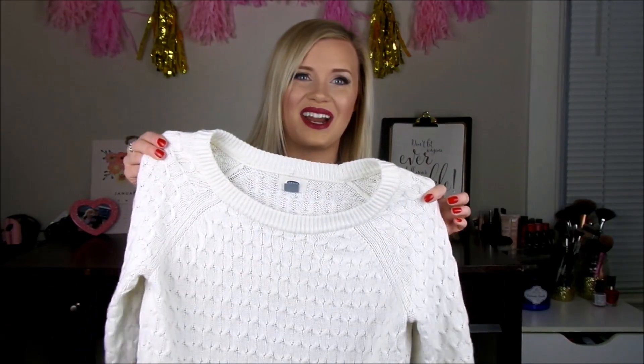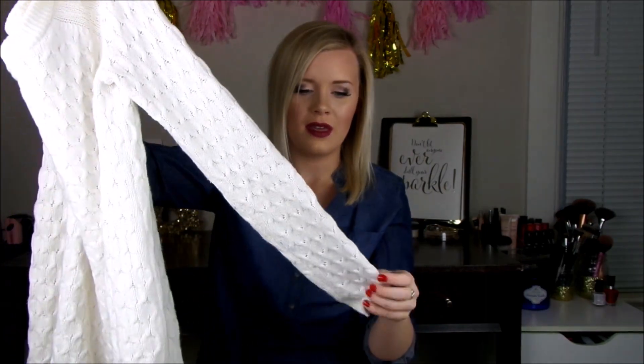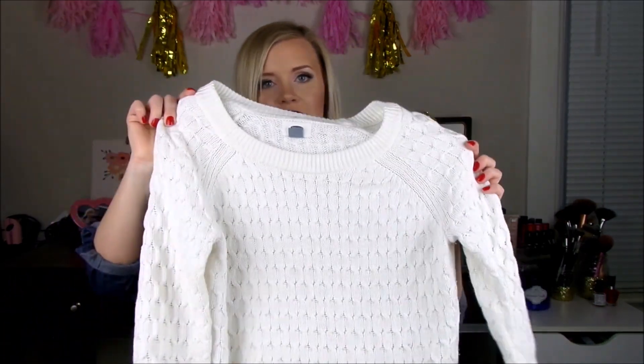I also got this sweater at Goodwill — it's Old Navy in a size small. This was only $2.50 so I thought it'd be a good basic to have in my closet. It's just a really nice cable knit sweater. Super cute.